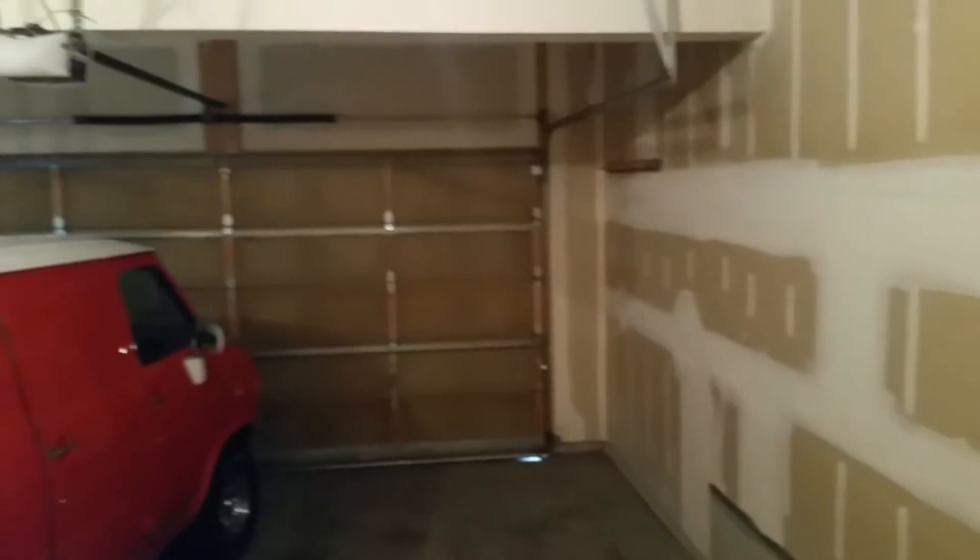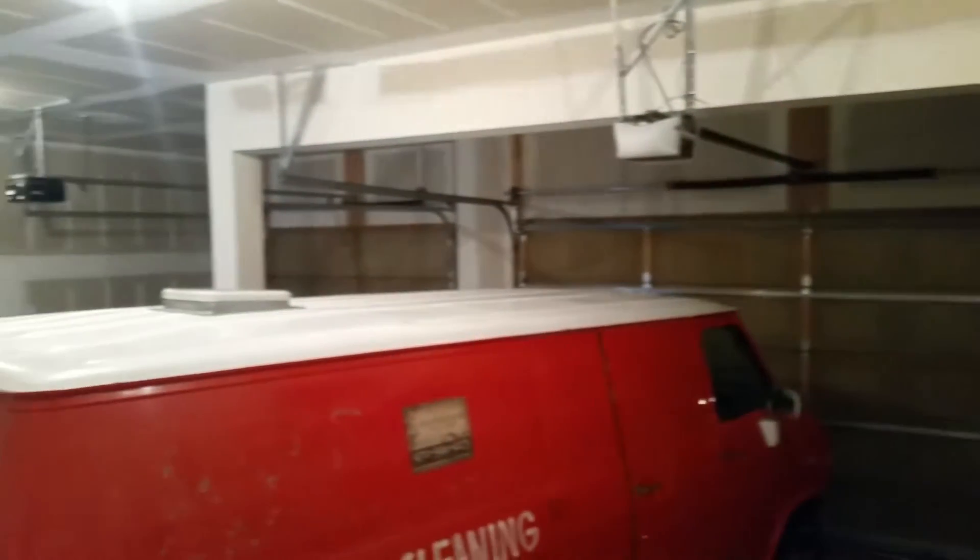Pretty good sized garage. It's nice and tall. I like that.